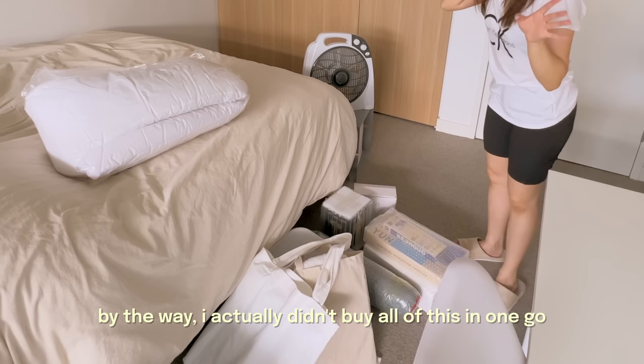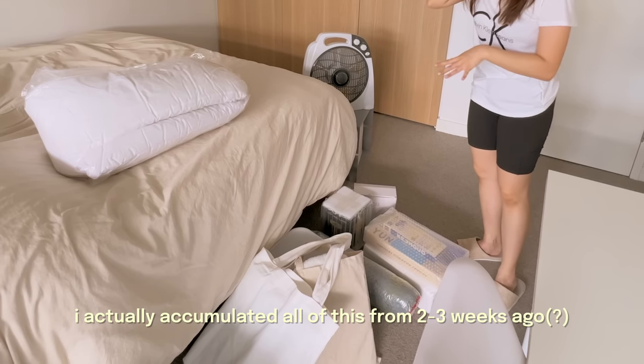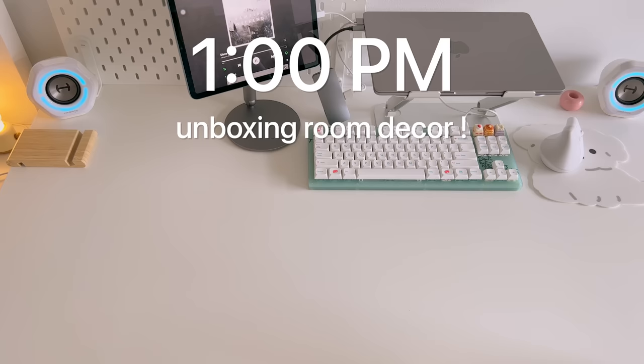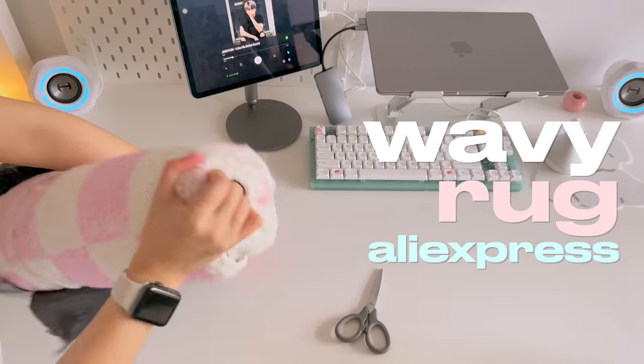So let's get unboxing. By the way, I didn't actually buy all of this in one go — I actually accumulated all of this over two to three weeks. So yeah, I planned this out. I wanted to quickly go over the room decor that I collected so far.